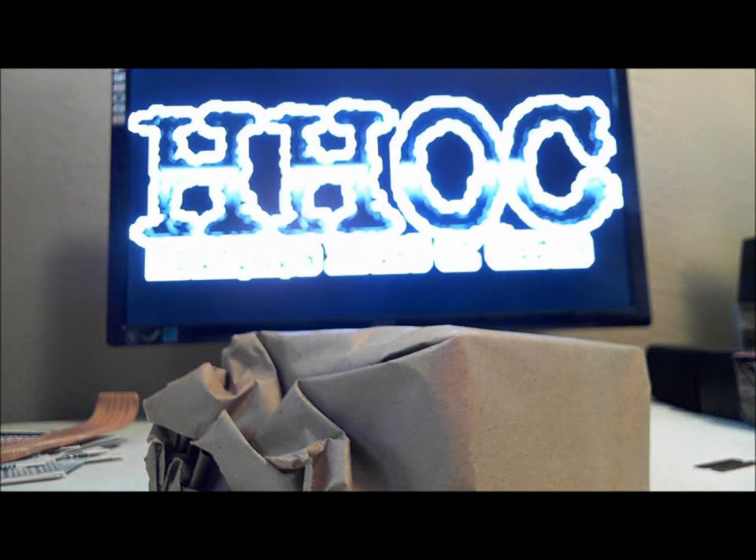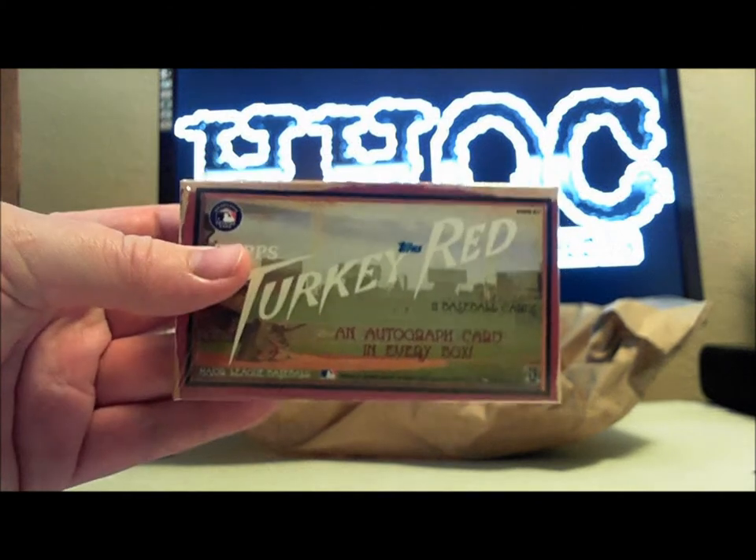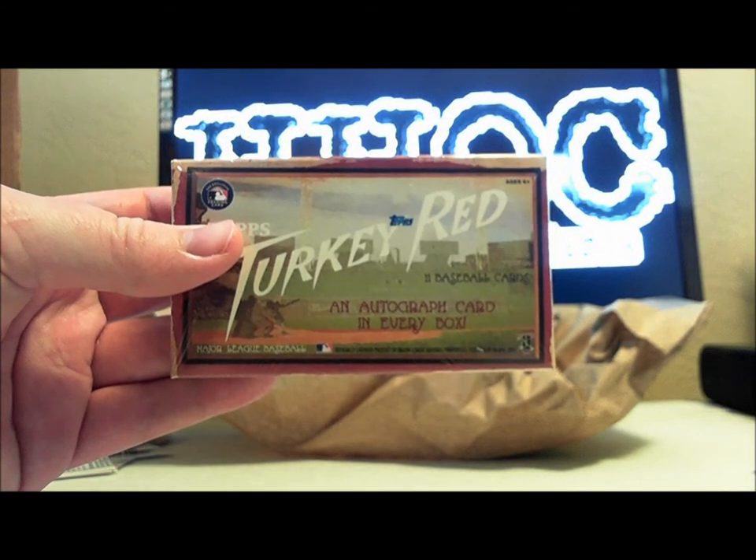Alright guys, I got some Turkey Red boxes in from Topps and I'm gonna bust some — I think I'm gonna bust five of them, and then the other 20 I might open up to on-demand box breaks. So if you guys want to get some busted, let me know — the link is in the description. What a packing job! Alright, there we are, Turkey Red.